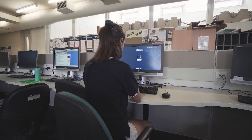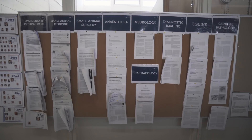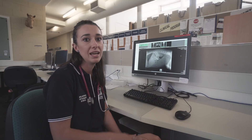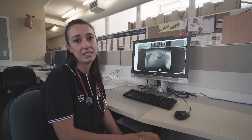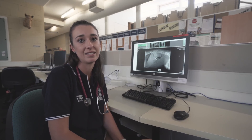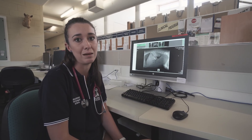Here we're behind the U-Vet Hospital, which is where all the final year students come to study while they're also doing placement and rotational work within the hospital. This is the computer lab where everyone can do their own work. We also have tea rooms, a lounge room, and different study areas so that students can spend their spare time together and work on their projects.